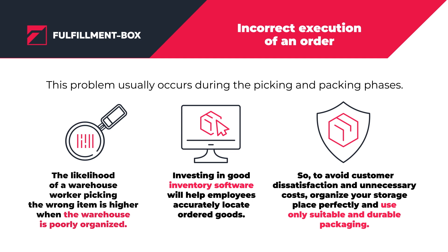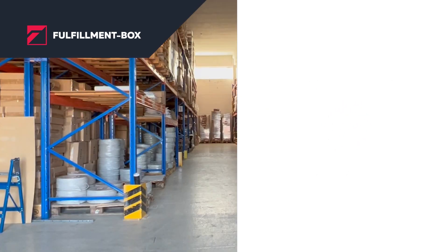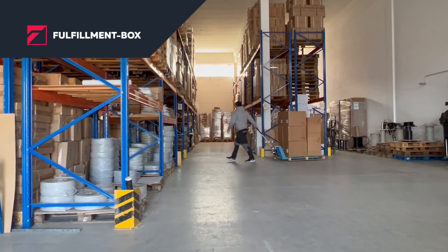So, to avoid customer dissatisfaction and unnecessary costs, organize your storage place perfectly and use only suitable and durable packaging.